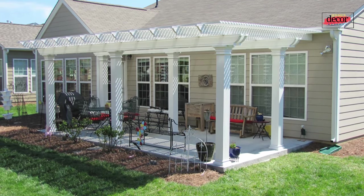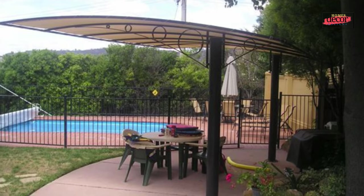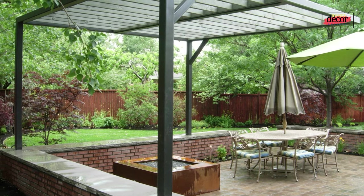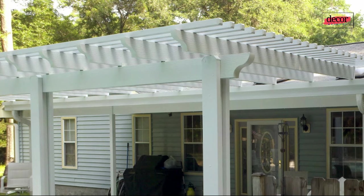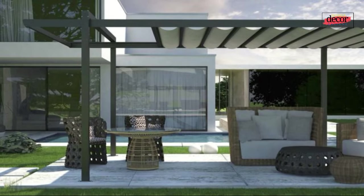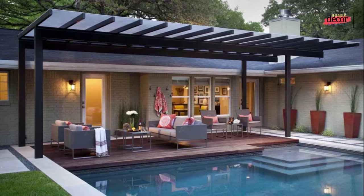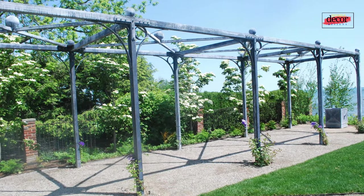Is a steel pergola cheaper than wood? The cost of a steel pergola will vary depending on the size, style, and features, but in general steel pergolas are more expensive than wood pergolas. Is steel a good material for a pergola? Yes — steel is durable, low maintenance, and stylish, and steel pergolas can be found in a variety of styles to suit any taste.